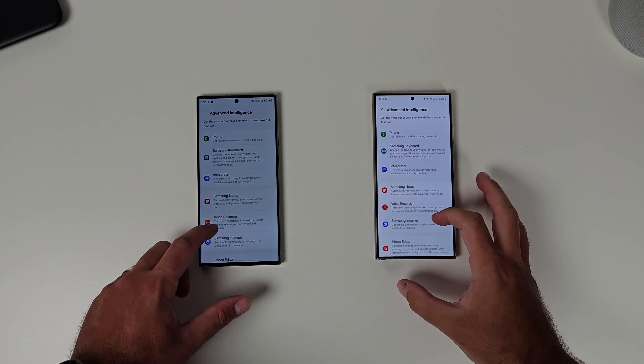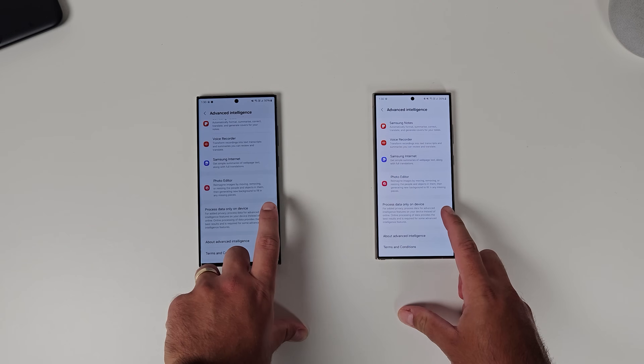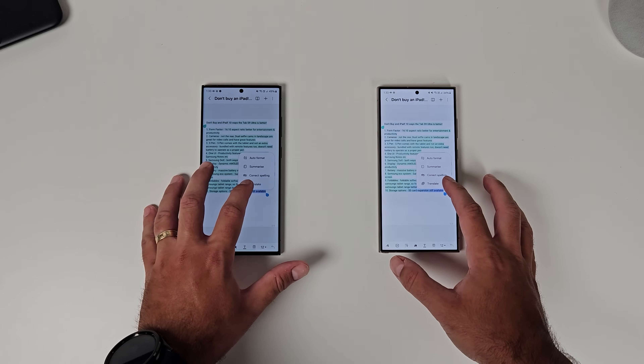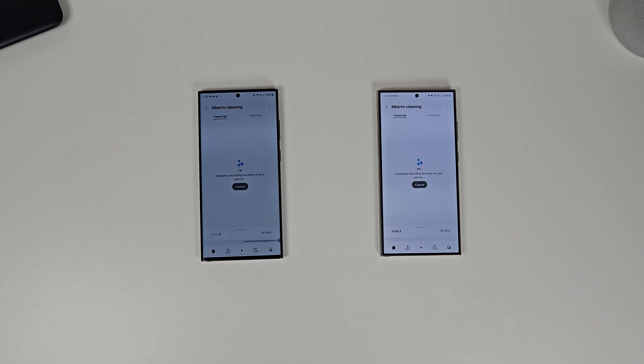At the bottom of this menu is Process Data Only On Device. I wanted to see what features you lose from turning this on, and what features are allowed to work with AI without needing cloud-based processing. Some of the features require both on-device and cloud to combine for best results. I found that realistically the only things that work are translation and transcription — voice recorder still worked with Galaxy AI with this turned on. But things like summaries, auto-format in Samsung Notes, and summarizing websites all needed this toggle to be turned off. Very peculiar.